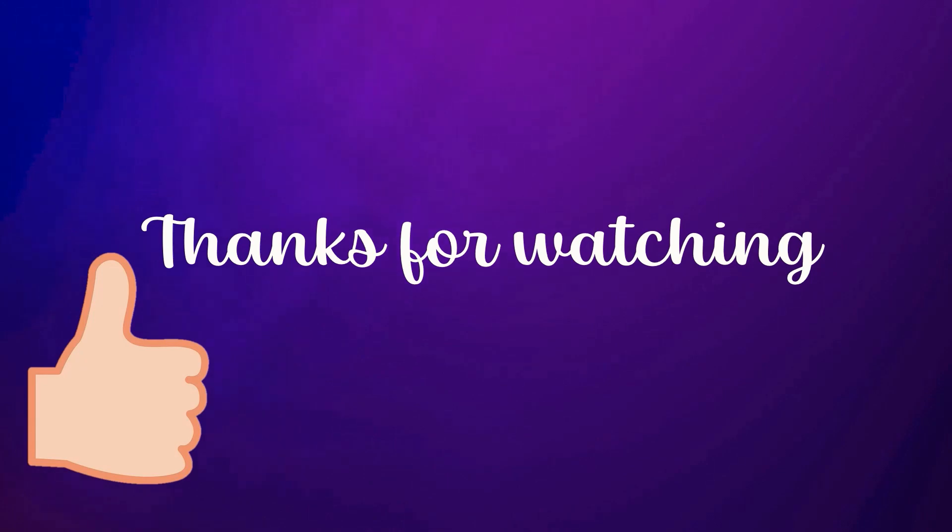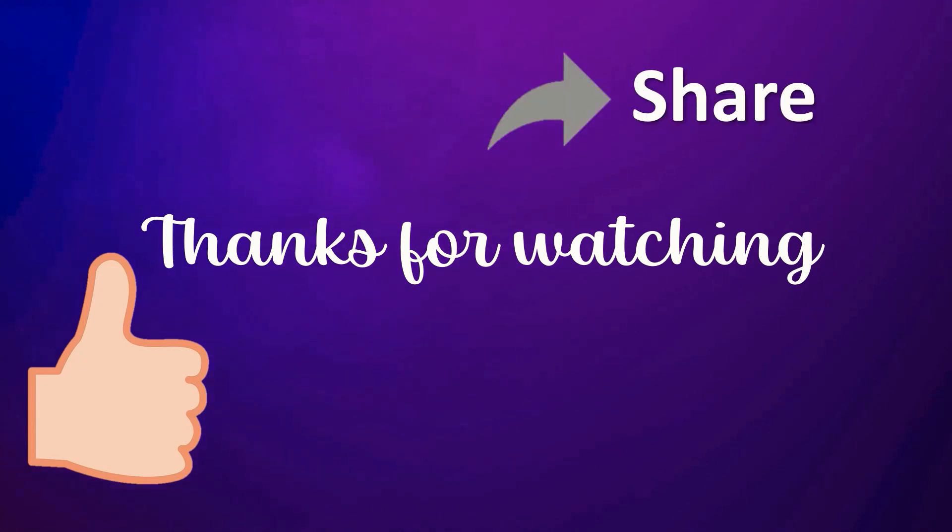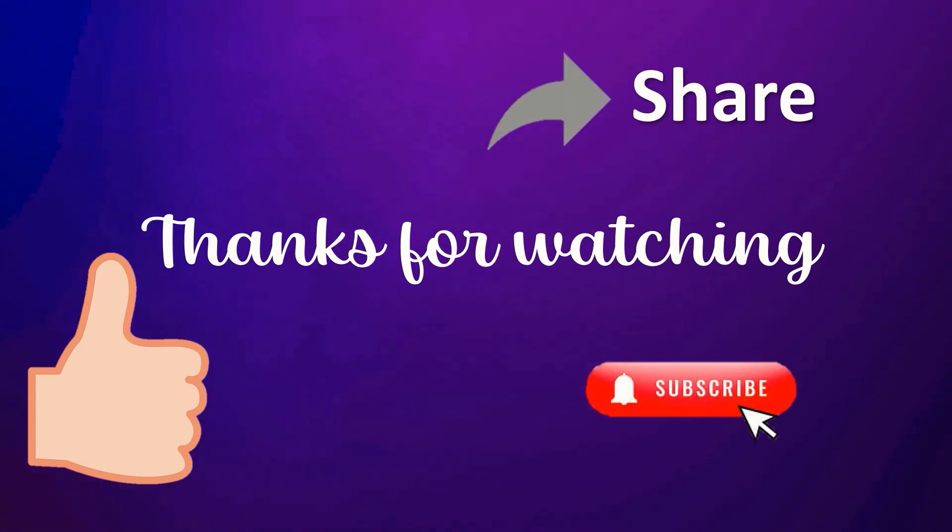If you enjoyed this video, please give it a thumbs up and share it with others. To keep informed about new videos being created, don't forget to subscribe to our channel and hit the notification bell. If you have any questions or topics you'd like us to cover, feel free to reach out and let us know. Thanks for joining today and see you in the next video.